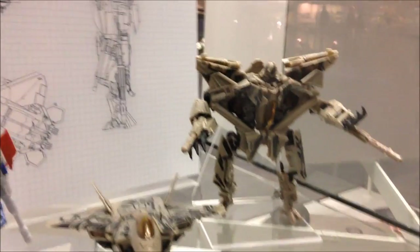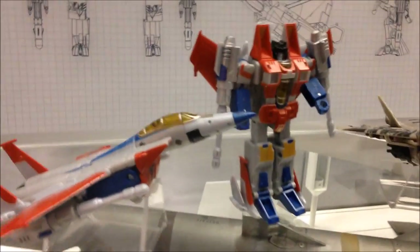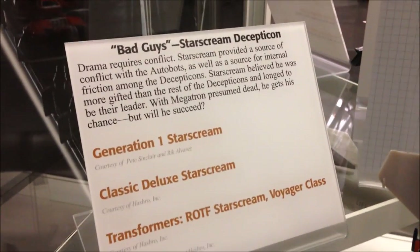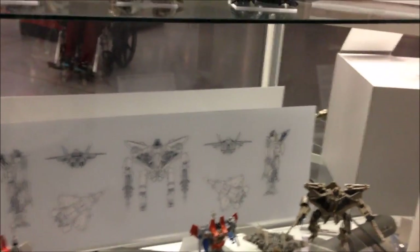That's Starscream. I'm not an original Transformers fan so I didn't know, but apparently they're all Starscream. That's interesting — I guess because he's a jet they showed him in detail. Pretty sweet.